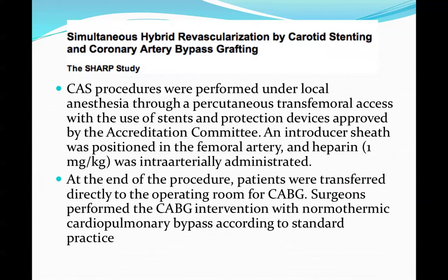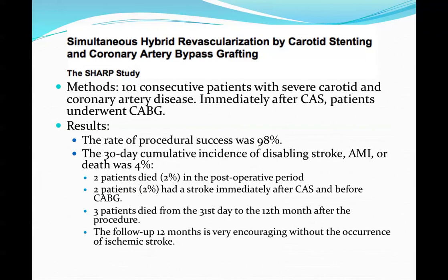Probably the most important study was the SHARP study, a multi-center study performed in 2009. It was performed under local anesthesia through percutaneous femoral access using stents and protection devices. Patients were given heparin during the procedure, then transferred directly to the OR for CABG. Surgeons performed CABG with normal thermic cardiopulmonary bypass. 101 patients with severe coronary and carotid disease were enrolled.